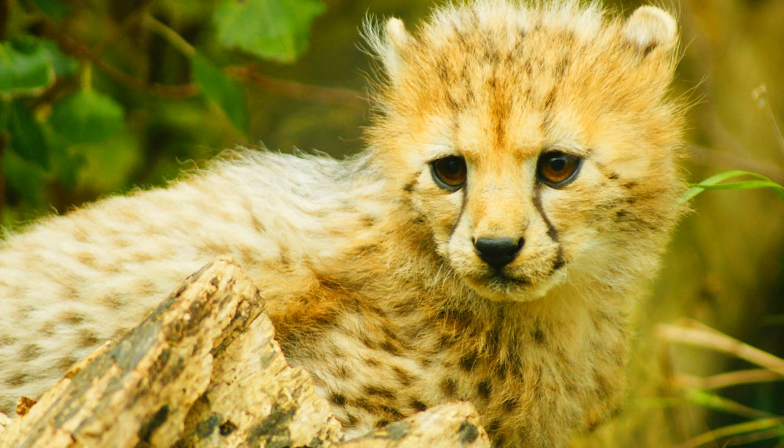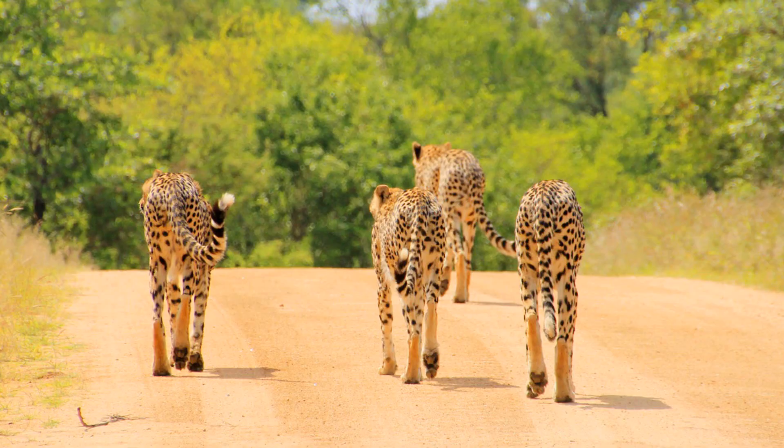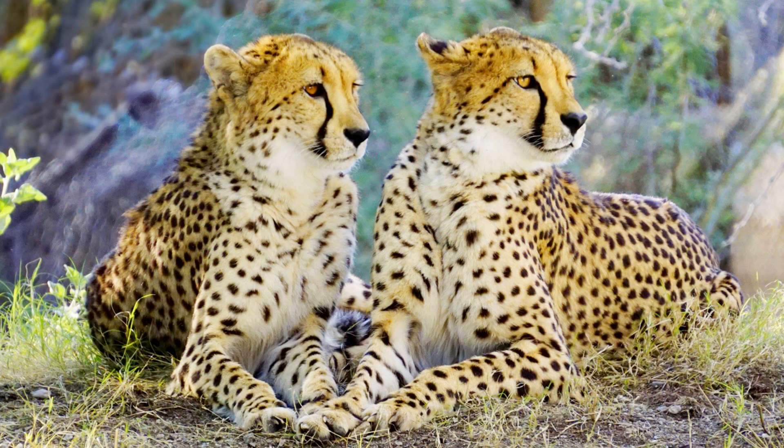Sadly, three quarters of cheetah cubs die before they are old enough to be on their own. Coalitions are groups of male cheetahs who live and hunt together. Cheetahs usually like to be alone, but male siblings sometimes decide to stay together their entire lives. Coalitions have two to four cheetahs in them, and this helps them to defend their territory from other male cheetahs.